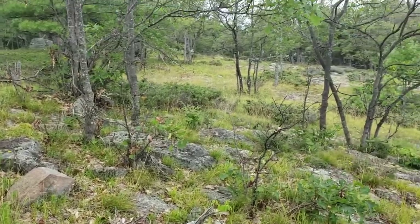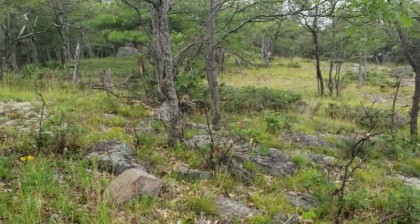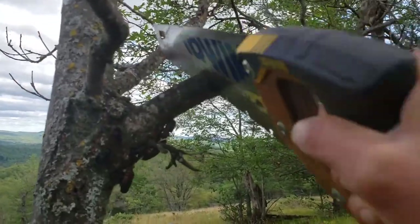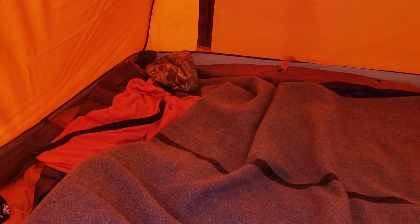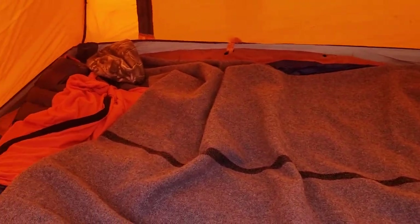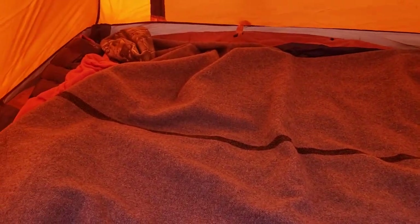Really interesting little ecosystem up here on these mountaintops. I'm super glad to be up here in these hardwoods — it means we're going to have nice wood for the fire tonight. Inside the tent, the sleeping bag is set up and my Sea to Summit blanket is in there too. This is the wool blanket — a Federal issue Department of Defense military wool blanket — so this is going to keep me nice and warm tonight.